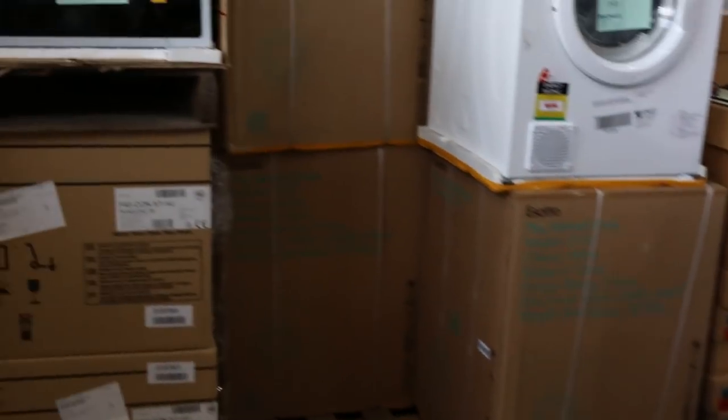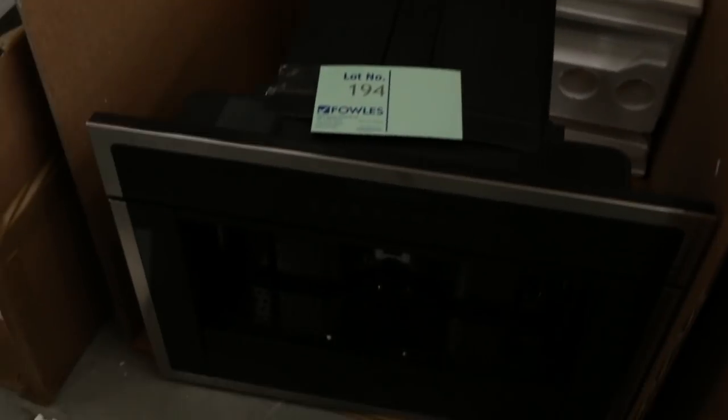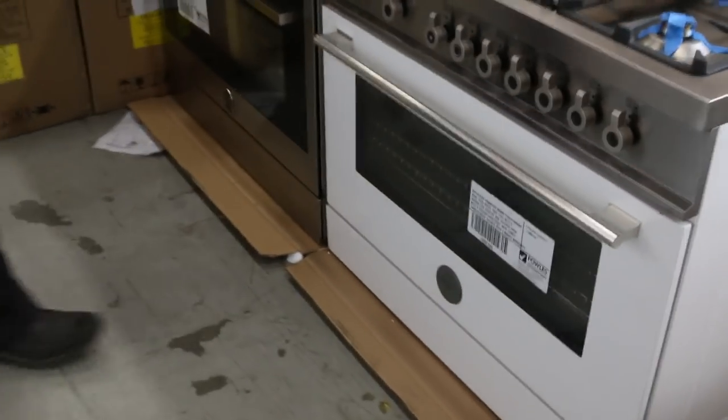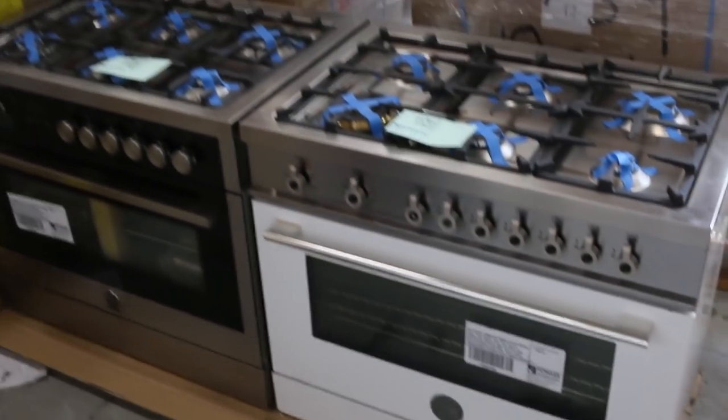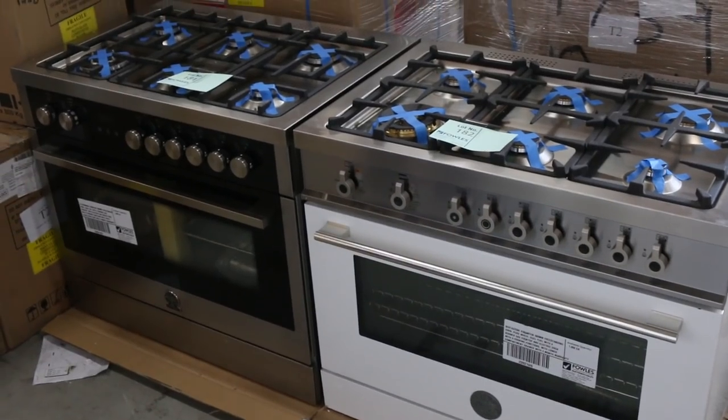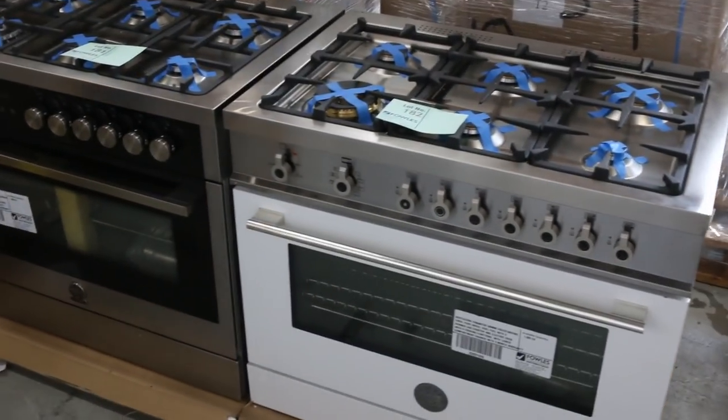In through here we've got a stack of Bertazzoni gear tomorrow — coffee machine, microwave, compact ovens. And these great big freestanding cookers: lot 181 and 182, beautiful big 900mm Italian made with a warranty — Bertazzoni cooktops. I'll start both of those away at $1 no reserve, so they'll be absolutely fantastic.